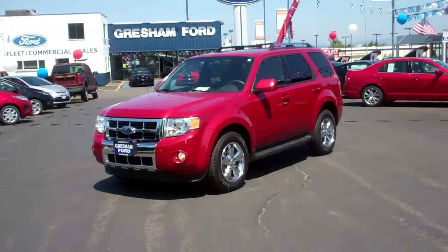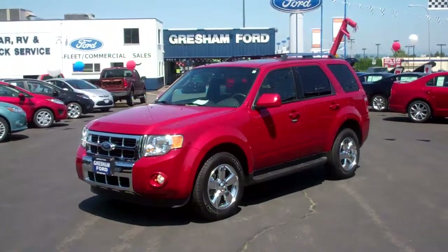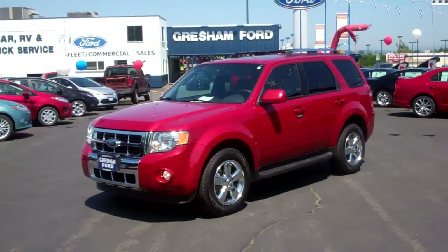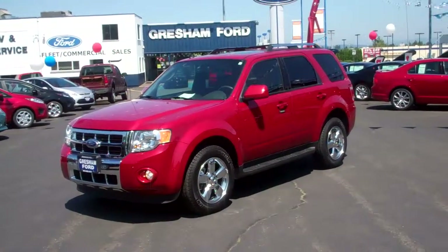Hi folks, Jill Roberts out here at Gresham Ford doing a virtual walk-around on this 2010 Ford Escape Limited all-wheel drive with the powerful 3-liter V6 automatic transmission and four-wheel drive.